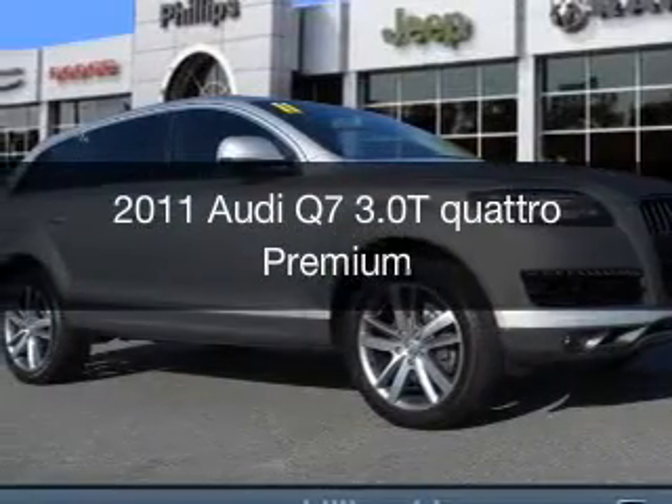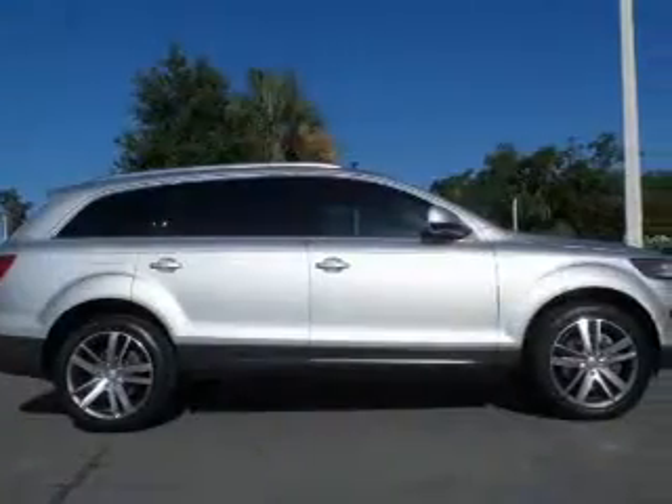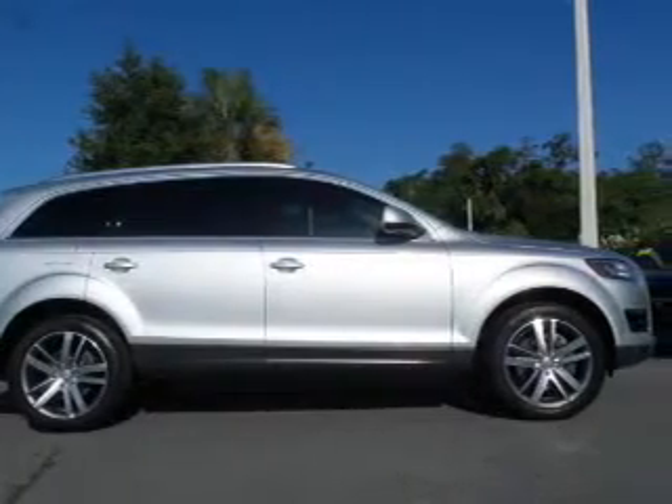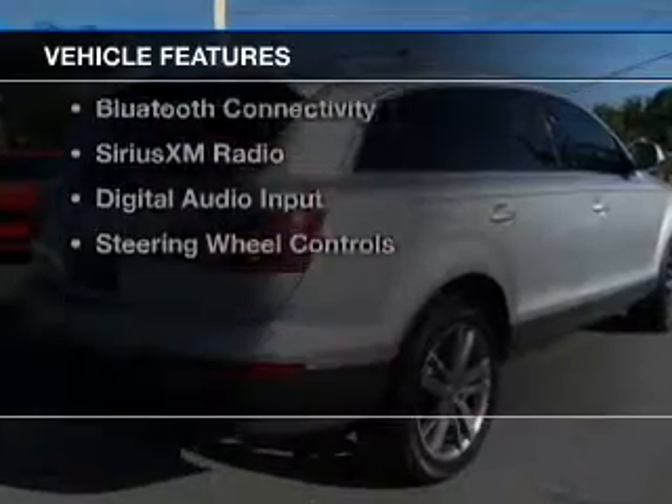This is a used 2011 Audi Q7. It's powered by all-wheel drive, a 3-liter, 6-cylinder engine, and an automatic transmission. The features include a turbocharger,